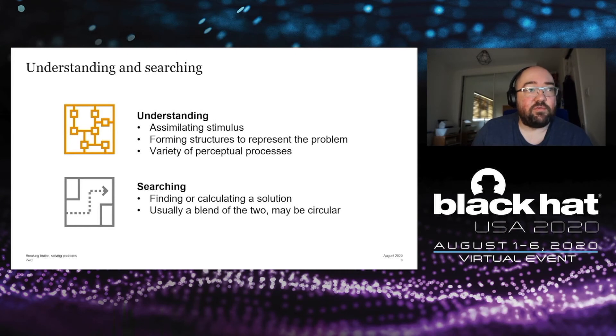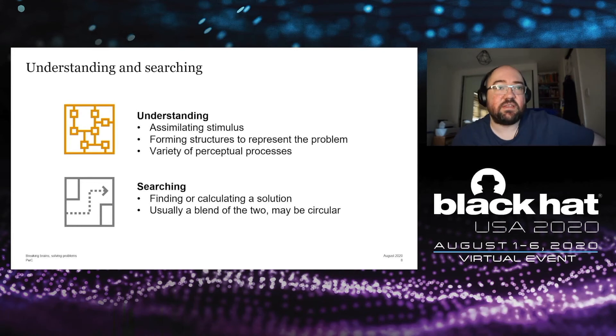When it comes to problem solving, particularly with knowledge-lean problems — where you don't need information outside of the puzzle stimulus itself — there are two steps: understanding and searching. Understanding involves assimilating the stimulus of a puzzle, understanding what you're being asked to do, and forming mental structures to represent that problem. Searching is actually finding or calculating a solution following the understanding phase. The process of problem solving is usually a blend of those two things, and it may be a circular, non-linear process that goes back and forth between those two phases.